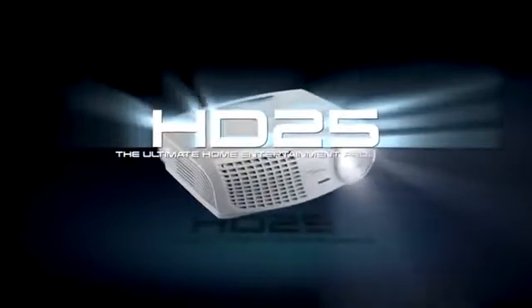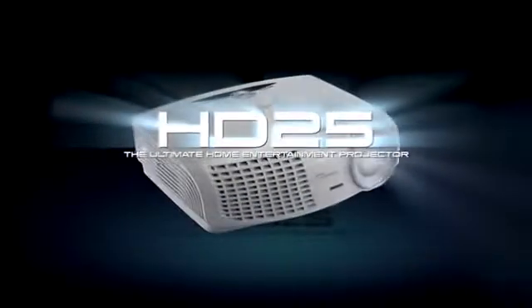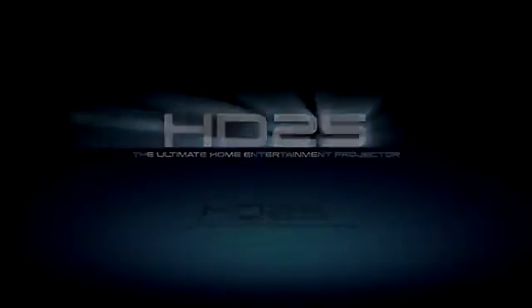So if you are looking for a portable 3D home entertainment projector with amazing colors and high contrast, the HD25 is perfect for you. I'll see you next time.